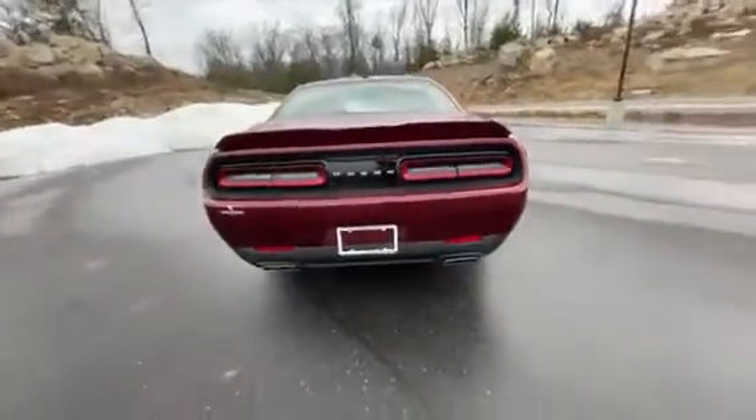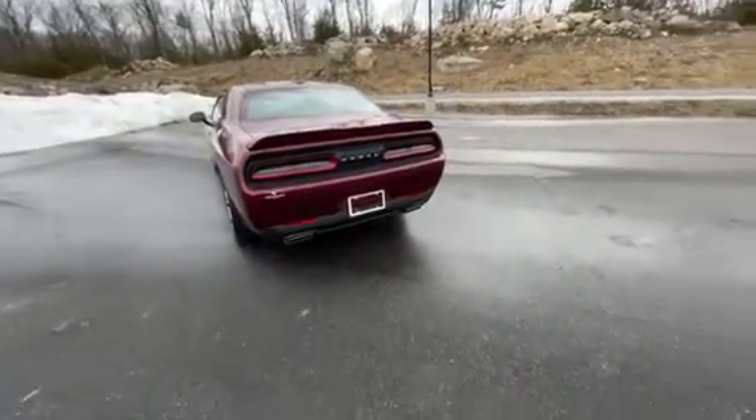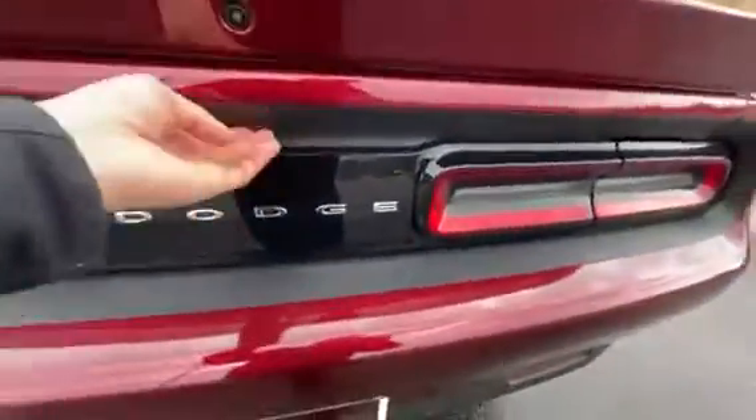Backup camera in the back, dual exhaust, and you also have your parking sensors all across the back, just giving you the added heads up. Nice Dodge logo in the middle.